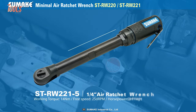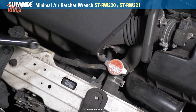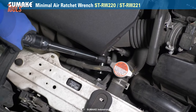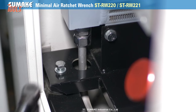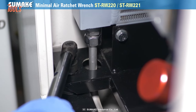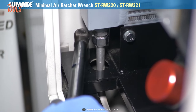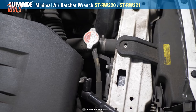Meanwhile, the STRW-221 comes with a length of 280mm and has a 5-inch extended head for hard-to-reach corners, especially in automotive works. Both these Mini Air Wrenches offer substantial working torque, so there will be no efficiency concern, and they also have comparatively light designs to take minimal effort from the users.